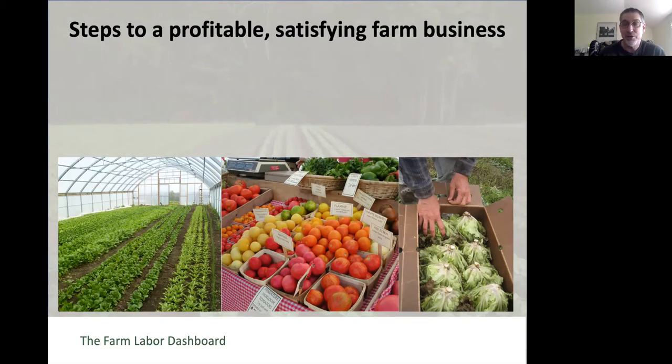The best systems are the ones you create in advance, so you're not creating the system on the fly during the growing season. Delegate—make it an expectation of yourself or an employee, your spouse or partner, a grandparent, or maybe even a child who could help with this task on your farm. These are really important steps to a profitable, satisfying farm business.